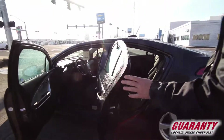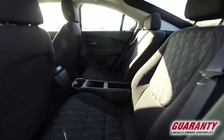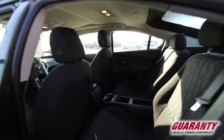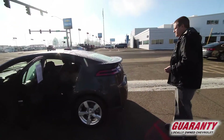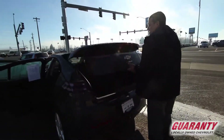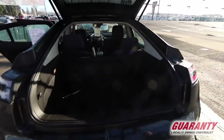It has push-button start and remote start — it is very well equipped. As you can see, the Volt is actually a little bit roomier than most hybrid vehicles. It gets about 35 to 36 miles in the city and 40 on the highway as far as fuel economy. This is a hatchback, and as you can see, there's actually quite a bit of cargo space back here as well.